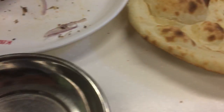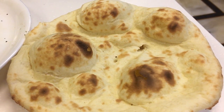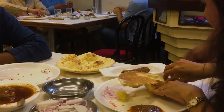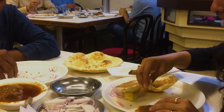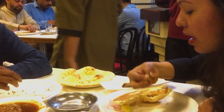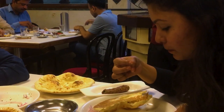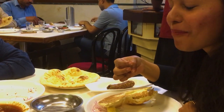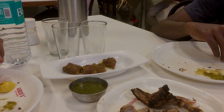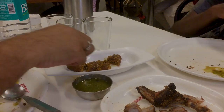The korma has arrived — that's a good portion; I think two people can share it. Here's the gravy, let me have some. We also ordered one sheen kebab — a mutton cheese kebab — and that has arrived as well.